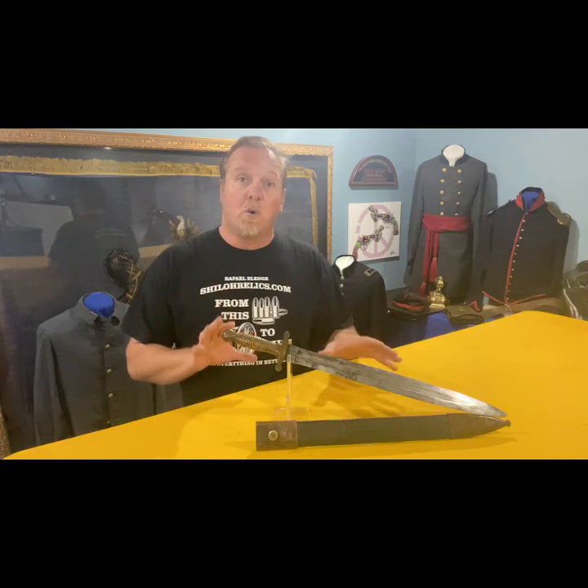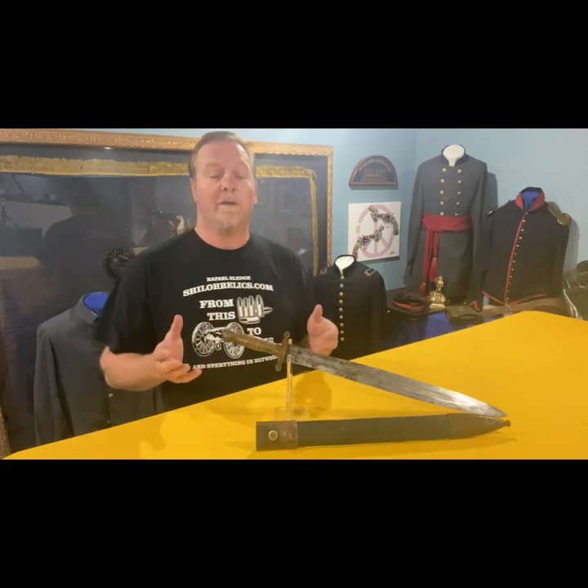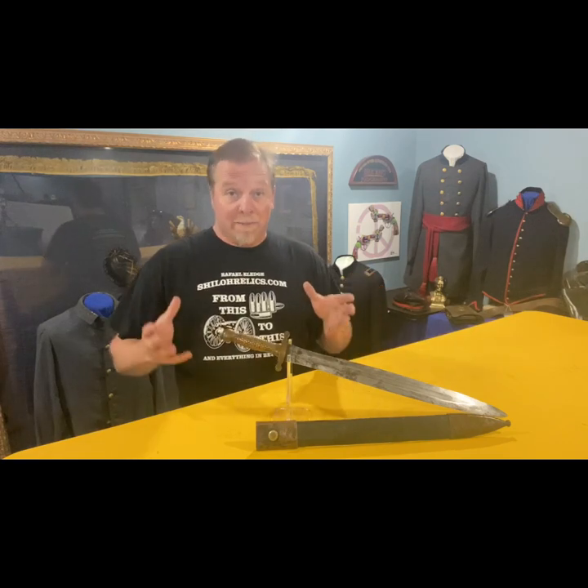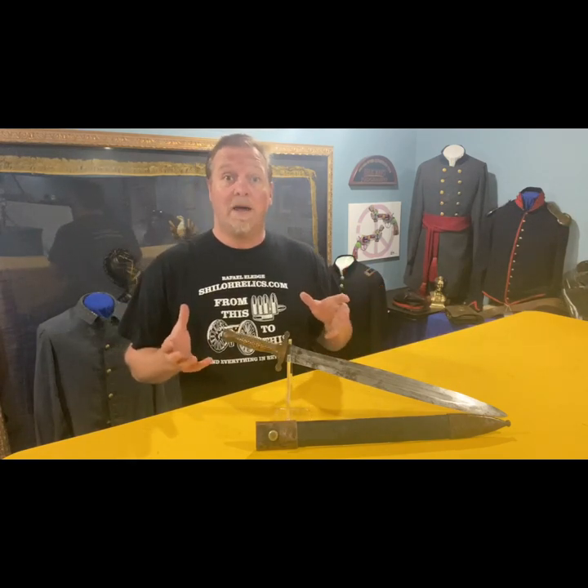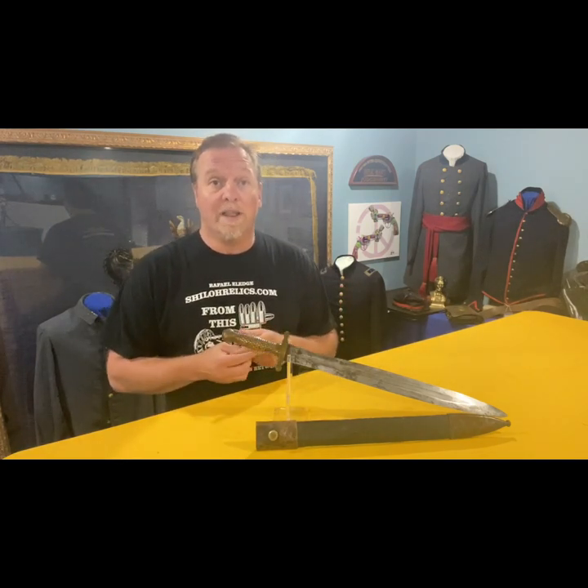It's a short artillery sword, patterned after the gladiator sword. They're fierce-looking weapons, but they realized that in the modern warfare of the Civil War they ended up being more of a tool than a weapon.